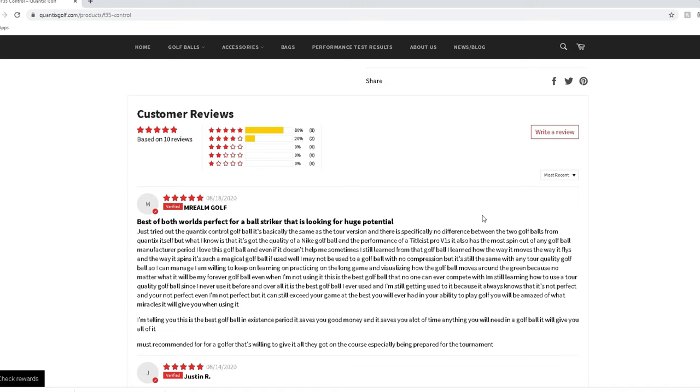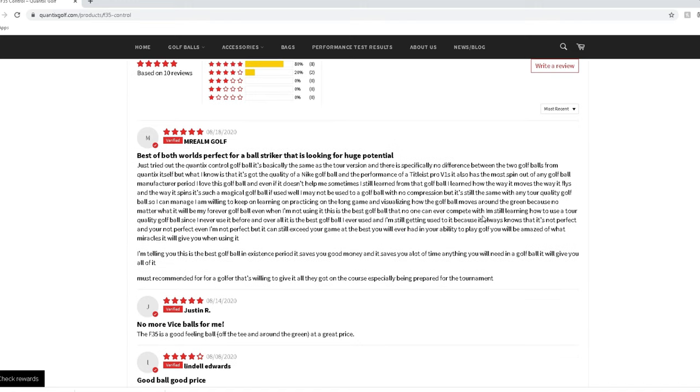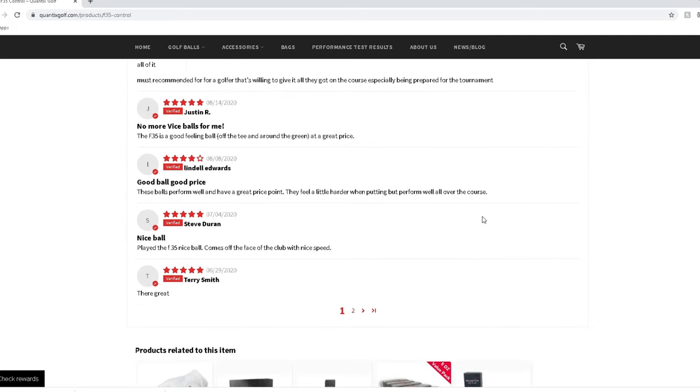As for user reviews, there weren't a ton on their website — roughly 17 or 18 at the time I looked — but they average nearly 5 out of 5. I'm sure there's some moderation happening, but honestly the majority of reviewers say they switched from a tour-quality ball to save money, and they didn't really notice a drop in tour performance. The whole goal is tour quality at a lower price, and most people are giving it 5 out of 5 for that reason. Off to a good start with consumers.